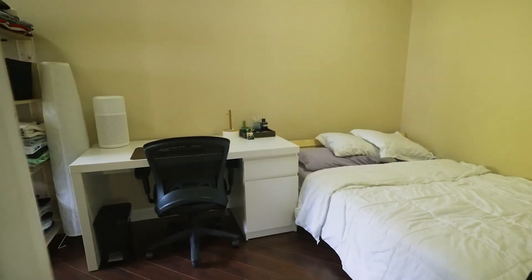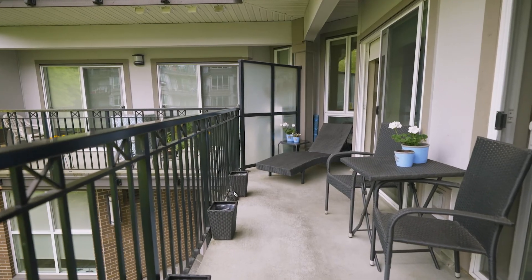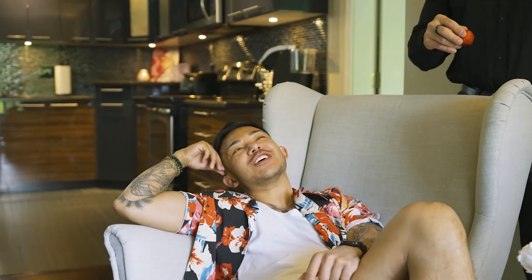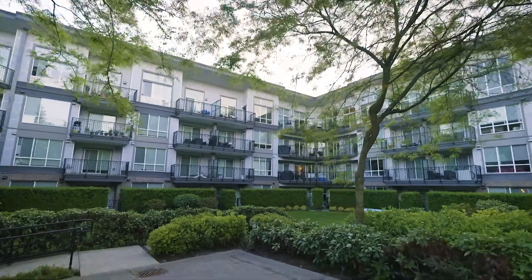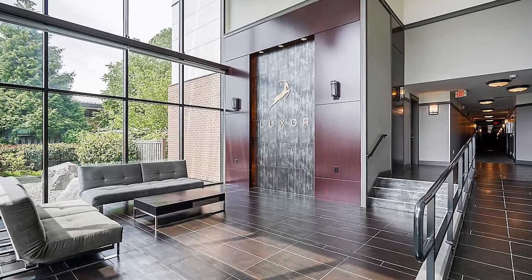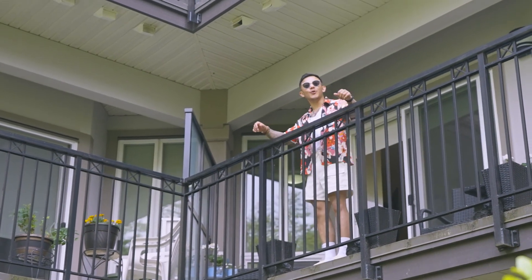It features two bedrooms and two bathrooms on an 830 square foot layout. I could get used to this. I wonder what I should do next — hang out in the private inner courtyard, or maybe get a workout in the gym. I could also just relax in the lounge. Whatever choice you make, it's gonna be a nice place to call home.